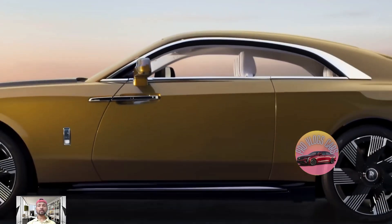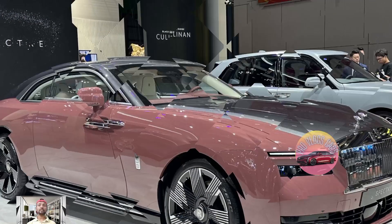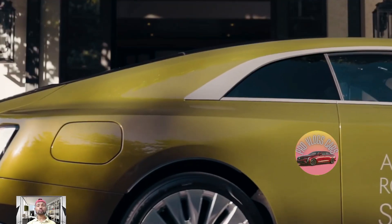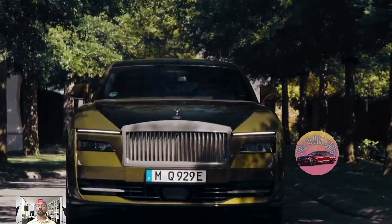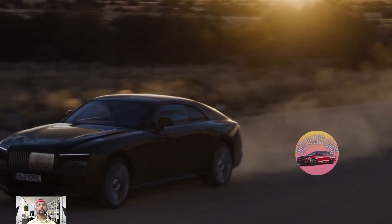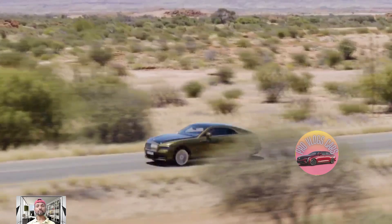Hey guys, welcome back to my pro vlog YouTube channel. More than 120 years ago, Charles Rolls, who helped create Rolls-Royce, imagined a future where cars would use electricity instead of gas. He was very forward-thinking — he got an electric car called the Columbia Electric Carriage and saw how good it could be, without making noise or pollution like a regular car.